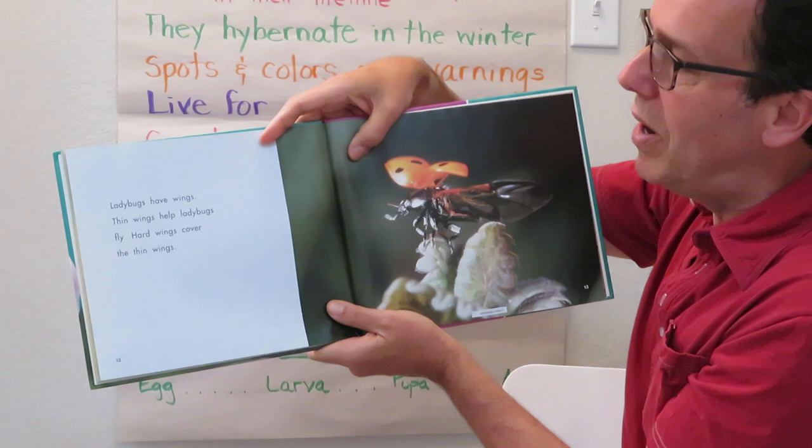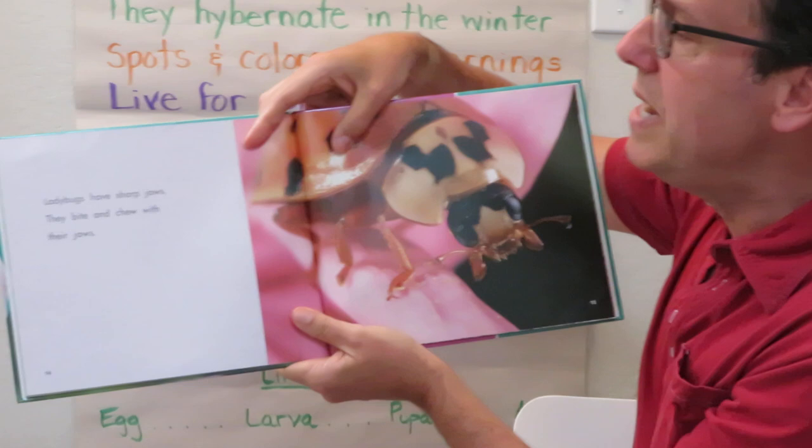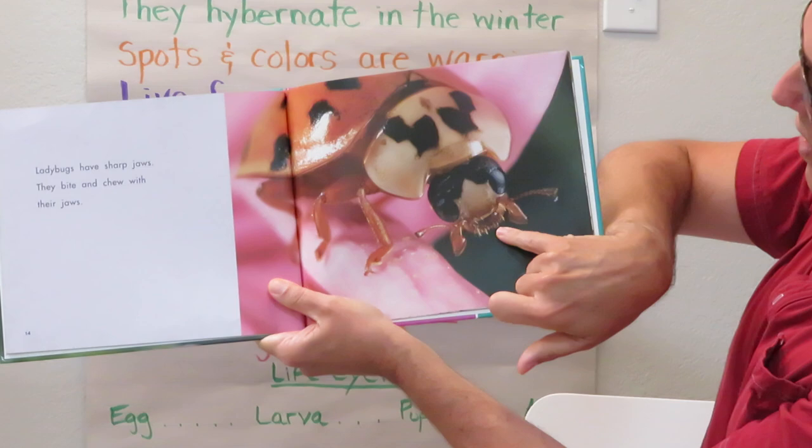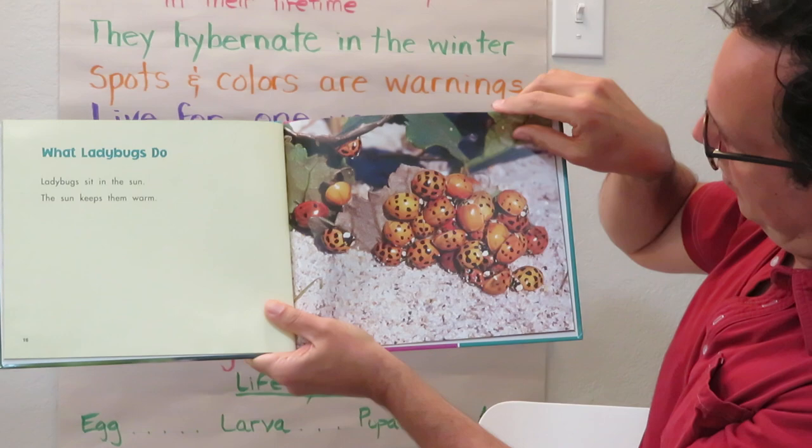Ladybugs have wings — thin wings help ladybugs fly. Hard wing covers protect the thin wings, as I pointed out earlier. Ladybugs have sharp jaws; they bite and chew with their jaws. Ladybugs sit in the sun — the sun keeps them warm.